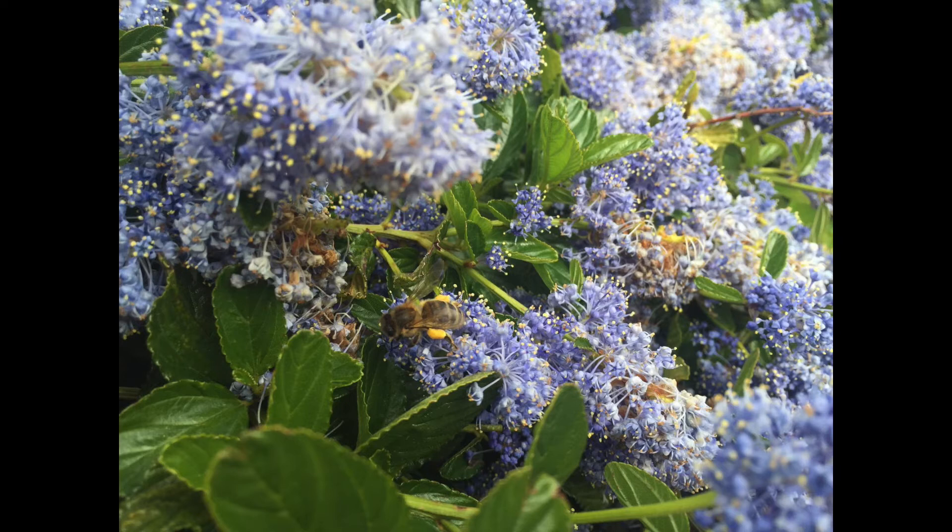Many bee species in Ireland are threatened with extinction, but if we watch one land on a flower, we have a wonderful chance to take a closer look at these important species. We look for the colour of their tail. A warm ginger-coloured tail might be the common carder bee. A clean white tail paired with a lemon yellow stripe below the head might be the white-tailed bumblebee.